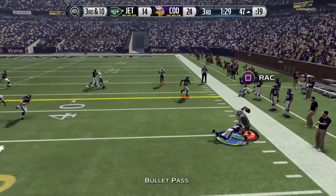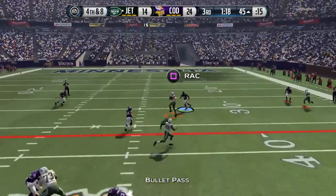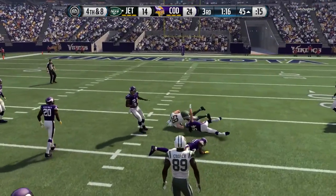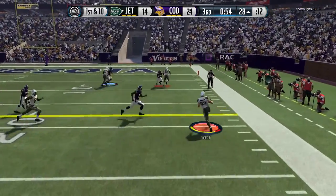He has decent run blocking with 74 run blocking and 72 run blocking strength — he held his blocks pretty well. Whenever I ran the ball on his side of the field, I never worried about him getting blocked or shed or anything like that. He does a very good job for me.